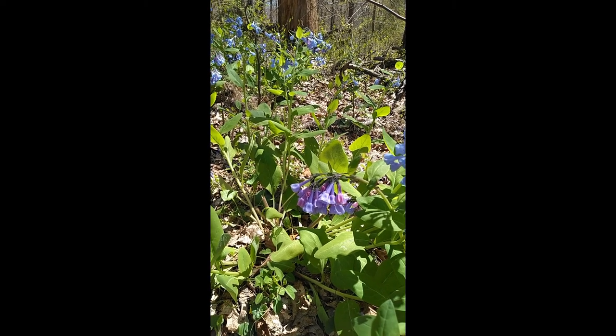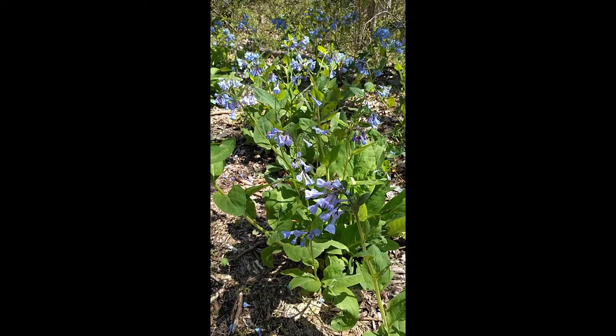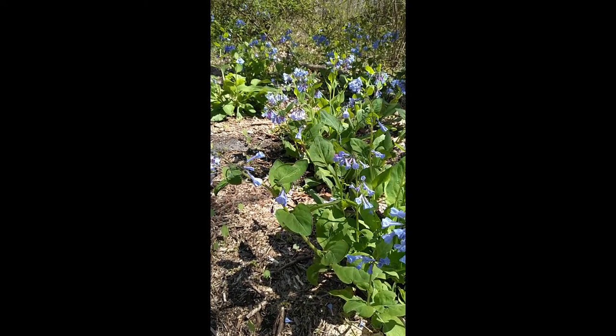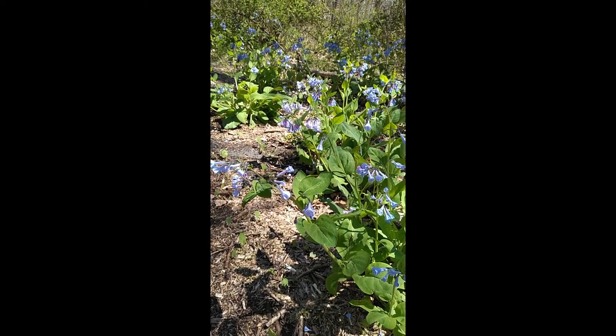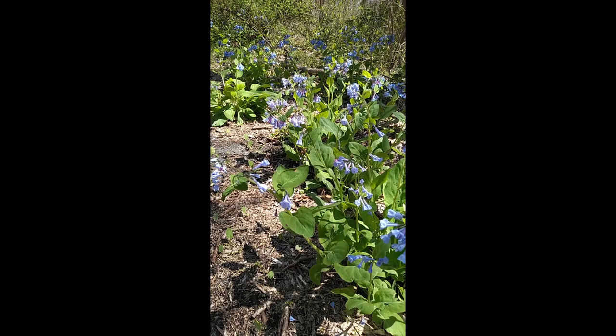Once they're ready to make seeds, the flower itself falls off. One of the great things about this flower is that it is deer resistant. Although it's native, it's not really found in the wild too many places — it's often in places like this where it's been planted in the past. But it is a nice flower to plant at your house.